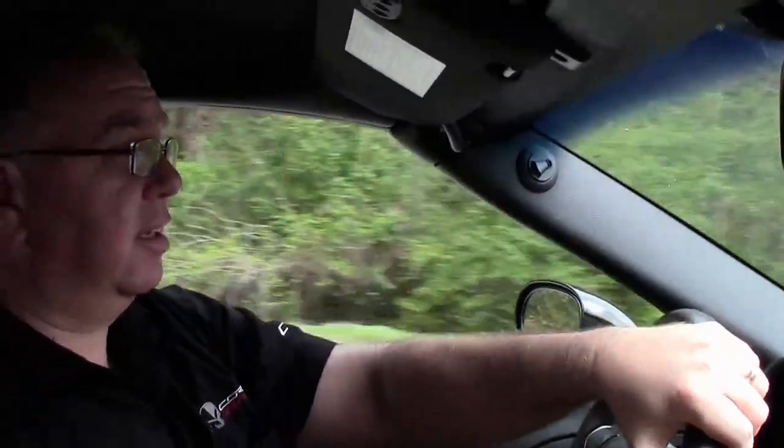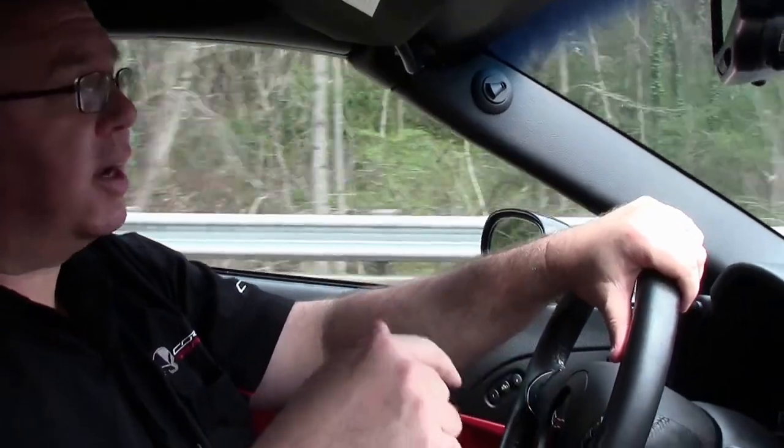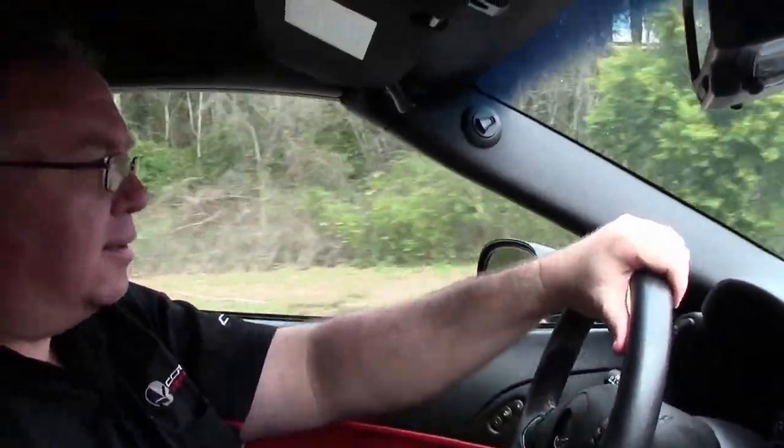And they get ridiculously good gas mileage, as long as you keep your foot out of the right pedal in there. Too bad. So we make our way around the corner.